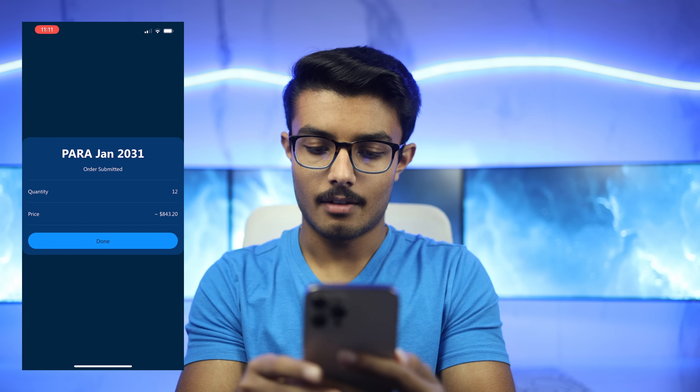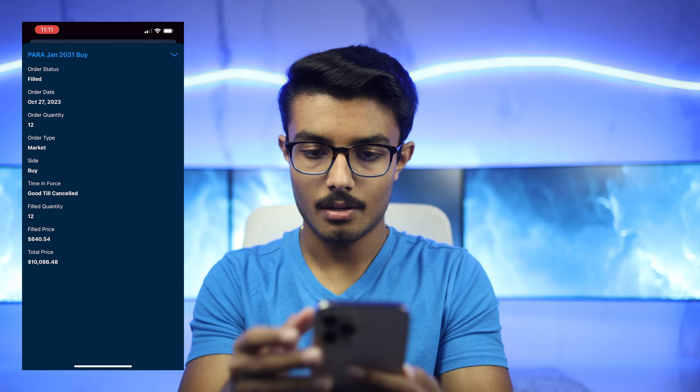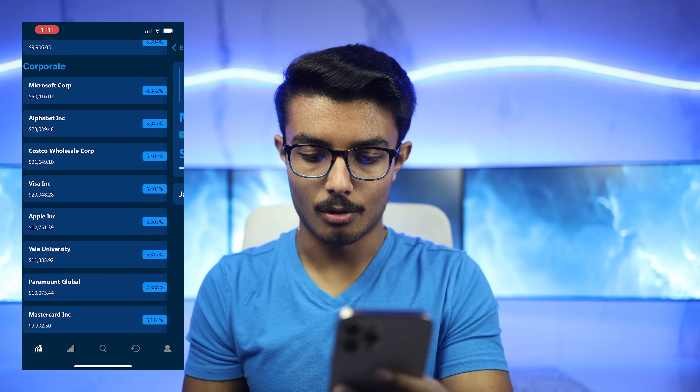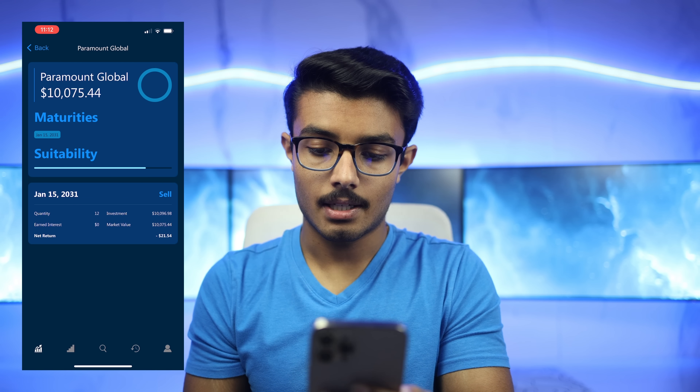Now, if I navigate to the history tab, we can see that this order has been placed and it's already been filled as well. So if I navigate over to the portfolio tab and refresh, then we can see that we have a new issuer, Paramount Global, and here's all the details about our position. If I want to sell, I can do the exact same thing — just press sell and change the order type to market.